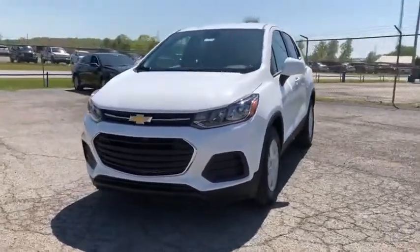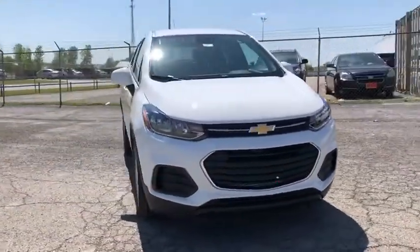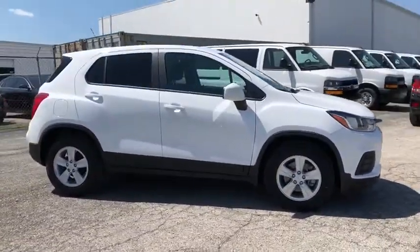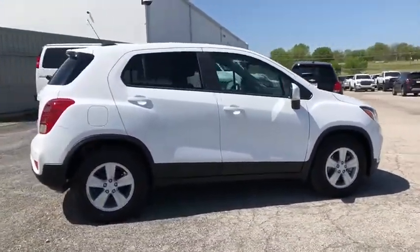We are pleased to show you the 2020 Chevrolet Trax. The Trax is tiny on the outside, but remarkably spacious within. It comes with a clean and modern interior.